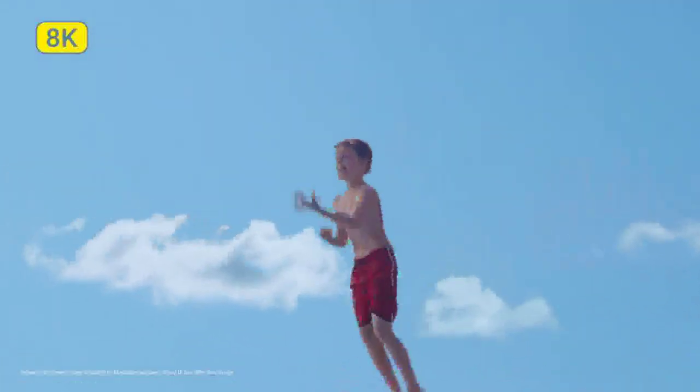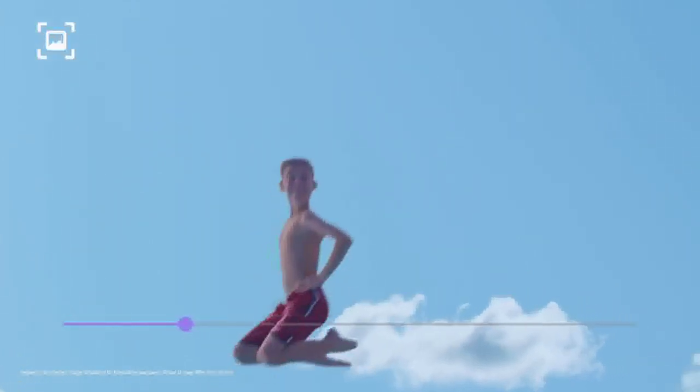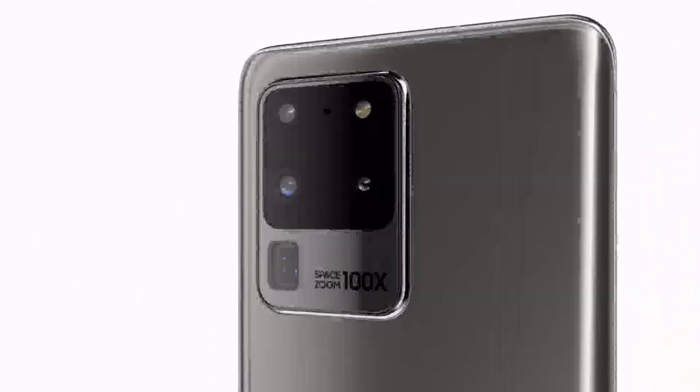Our 8K expertise now comes to mobile. 8K video snap will forever change photography. You can grab a 33-megapixel photo from 8K video, and that shot will still be clearer than other cameras.